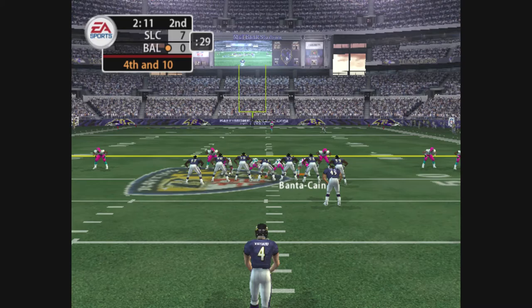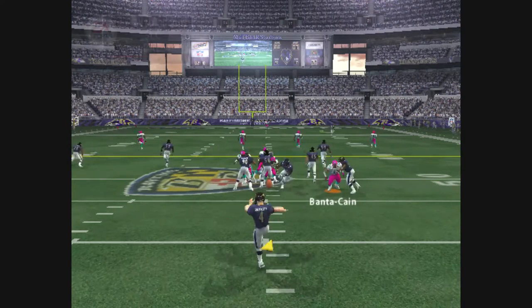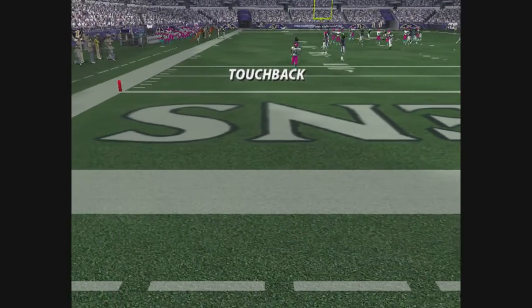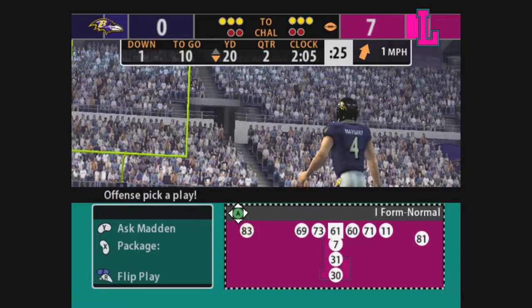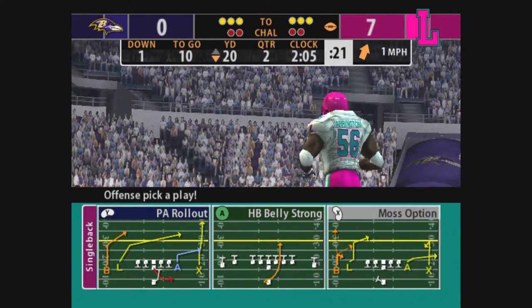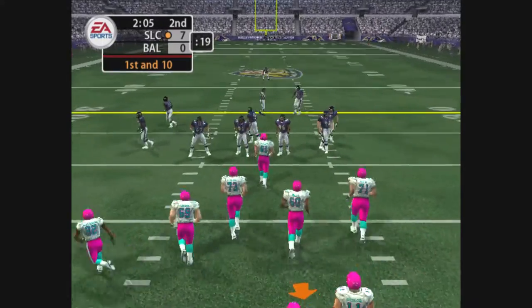He's ready to pump this one away. Moss will go back to accept this punt. Here's the kick. Past the goal line. No return here. Keep the defense guessing. Don't forget to use misdirection and play action to keep them off balance on passing downs.